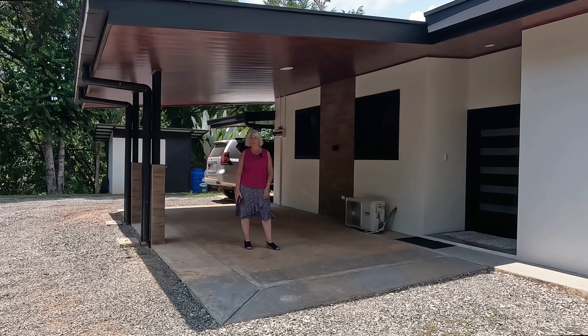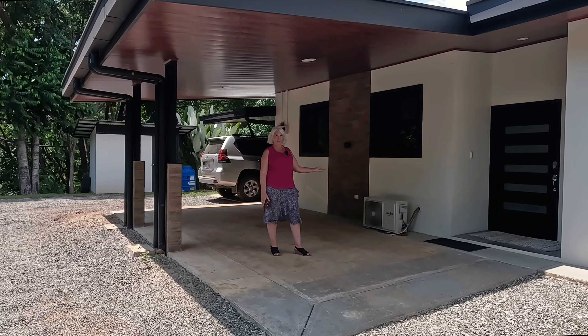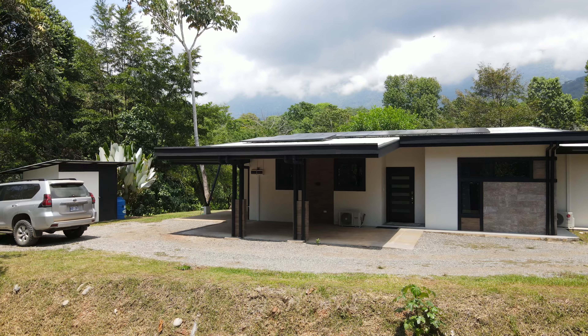A really great feature of this particular home is the dual carport, so you can literally park here, bring your groceries inside, and not get wet during the rainy season.